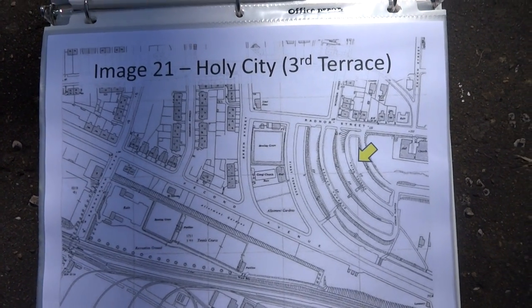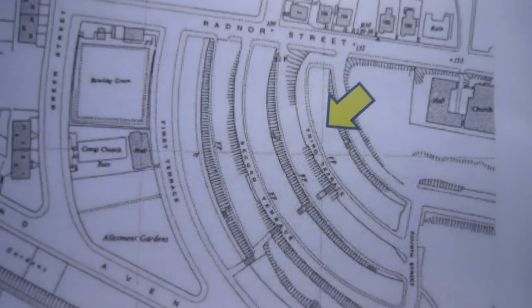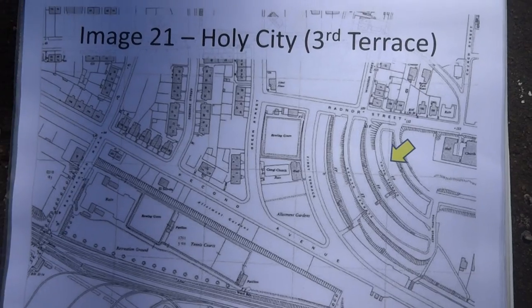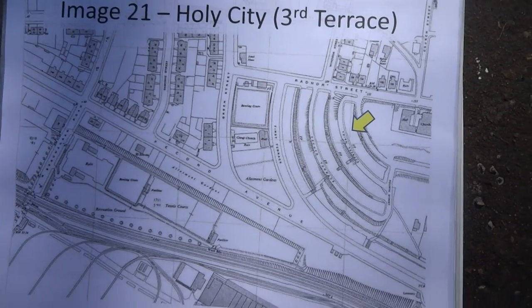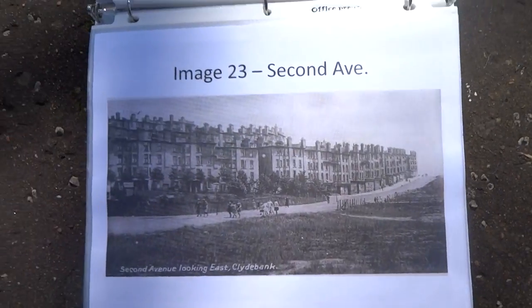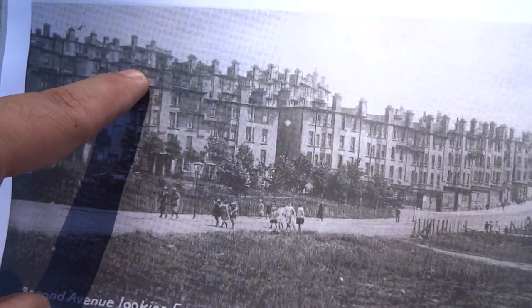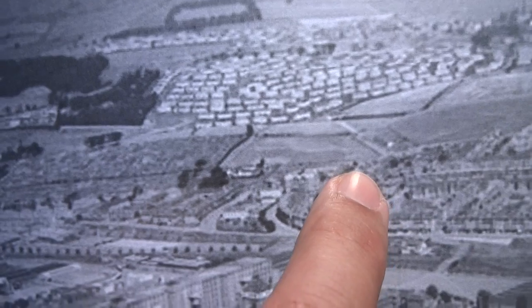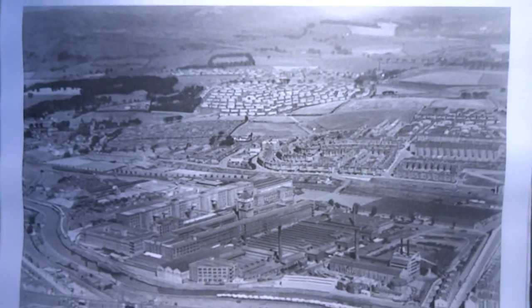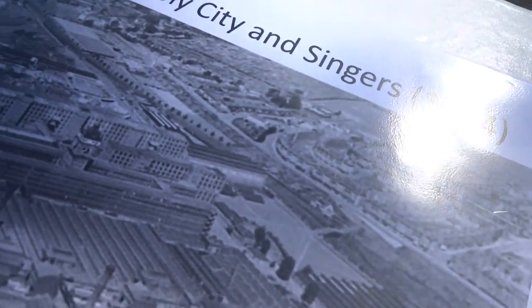Here we are in Clydebank, standing right here where this arrow is, which is the top of Third Terrace. That's where John Fairley and his father John Fairley lived with Elizabeth Betty Black before they came to America. If we were looking up from the streets, we would be looking up at these buildings. Here's the Singer's plant where they worked, and they would go up to the first terrace, the second terrace, the third terrace, and play and live.